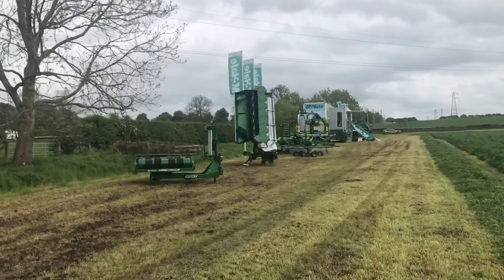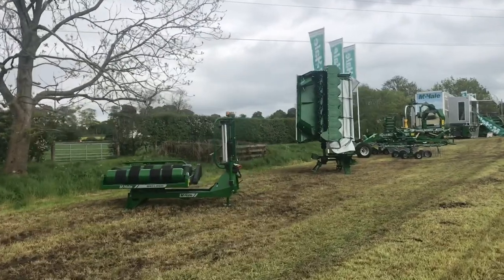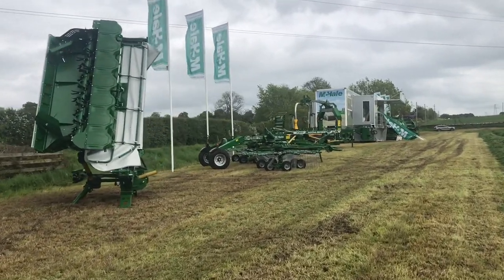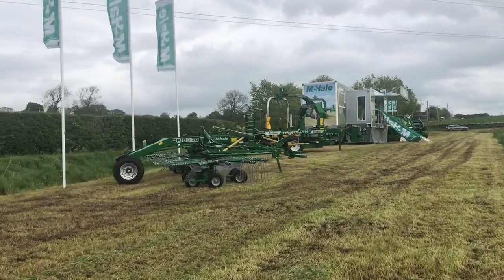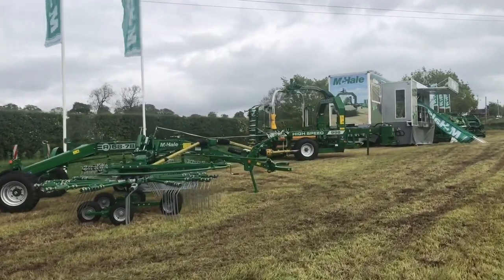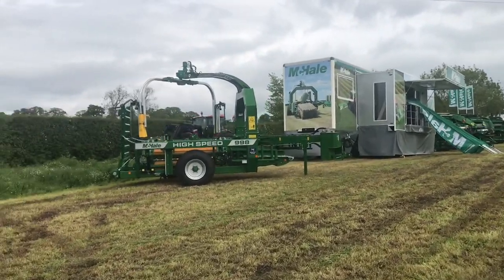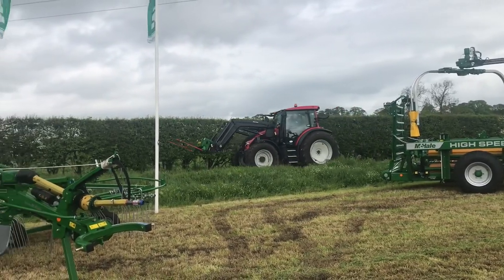So here we have the McHale stand — all sorts of different things: bale wrapper, mower, a round-up machine there. Then we have a bale wrapper in the background. There are lots of tractors up at the dike there, but I'll just go up and see the stand and get the other ones from a distance. Another McHale for the bales.